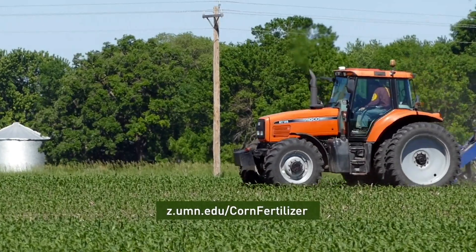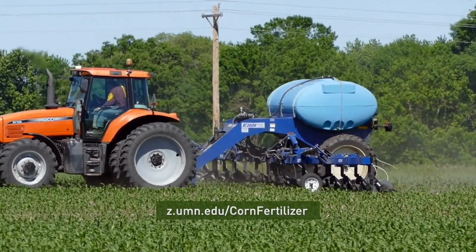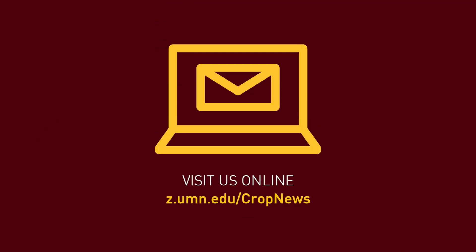View our corn fertilizer guidelines to learn more about nitrogen management for corn in Minnesota. Subscribe to the Minnesota Crop News email newsletter for the latest research and recommendations from University of Minnesota Extension.